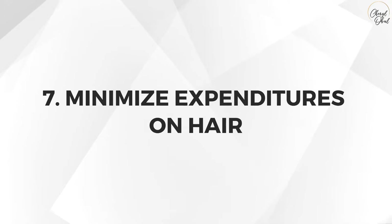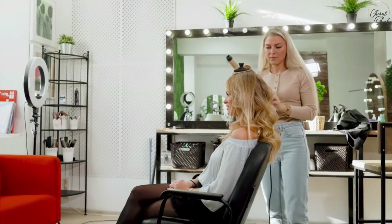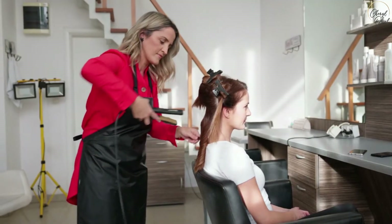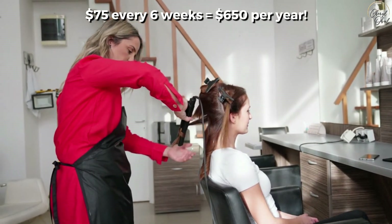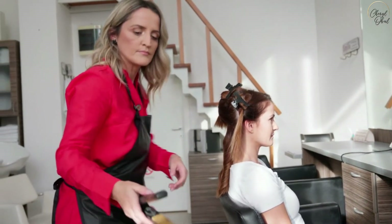Number seven: minimize expenditures on hair. This one and the next are for the ladies, maybe some guys too. If you're one of those people who likes to get highlights, just think about two things. First, the cost: if you spend $75 every six weeks on highlights, that amounts to approximately $650 per year. Second, remember that natural is always better. Stop the highlights, let your natural beauty shine through, and your hair as well as your wallet will be much healthier.